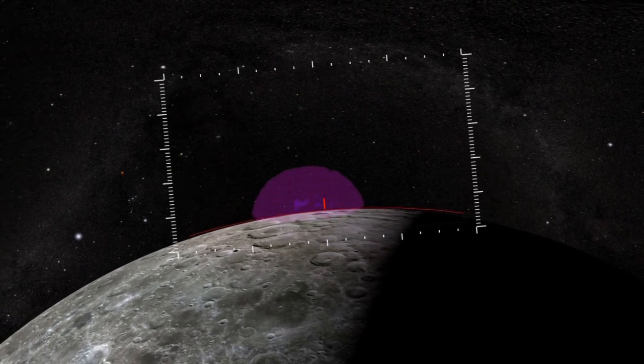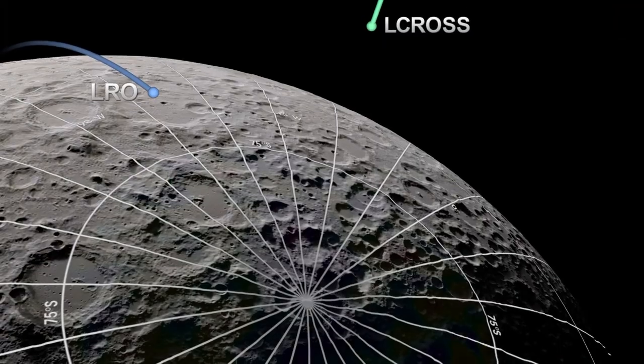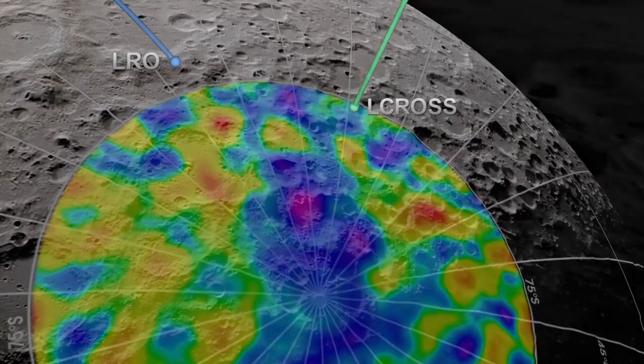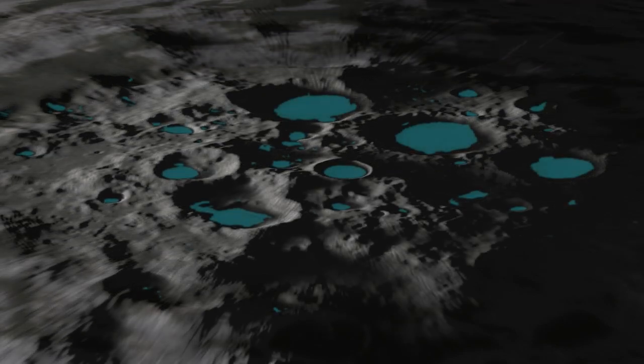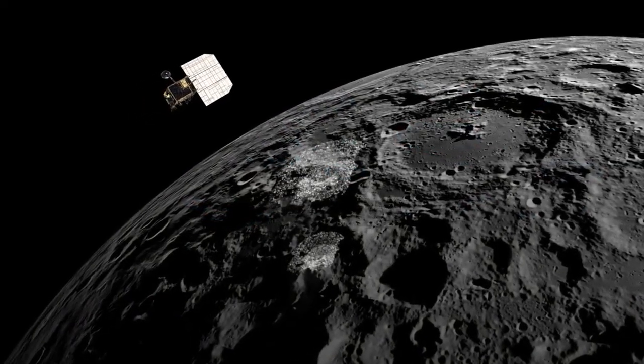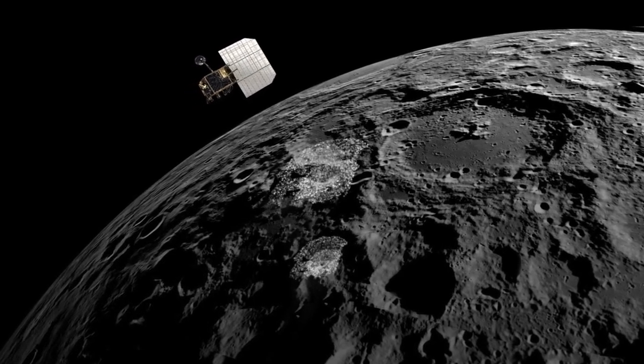First, an impact site had to be selected. Data from LRO's LEND and Diviner instruments helped pick a good location — LEND to find a probable source of hydrogen, and Diviner to pick a cold, permanently shadowed region likely to contain certain volatiles. Once the impact occurred, these same instruments, along with LRO's LAMP instrument, observed the impact.